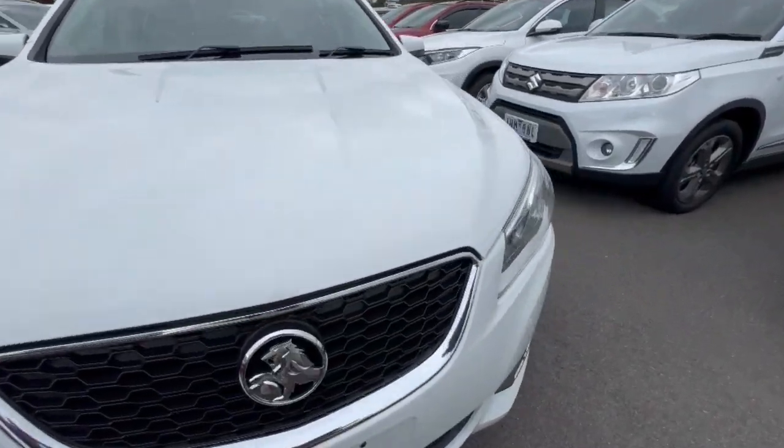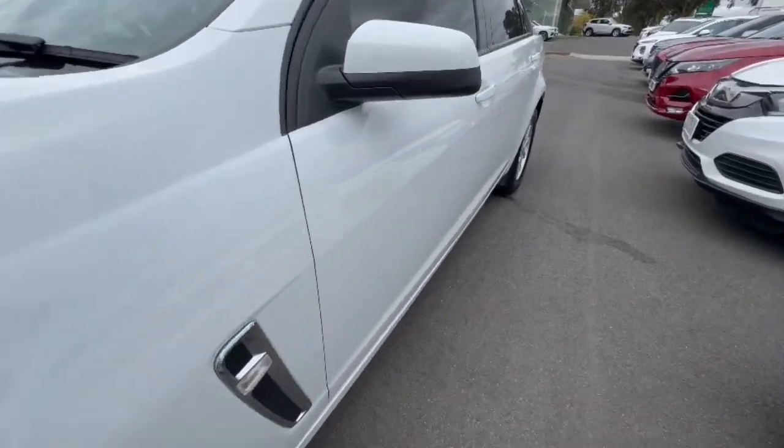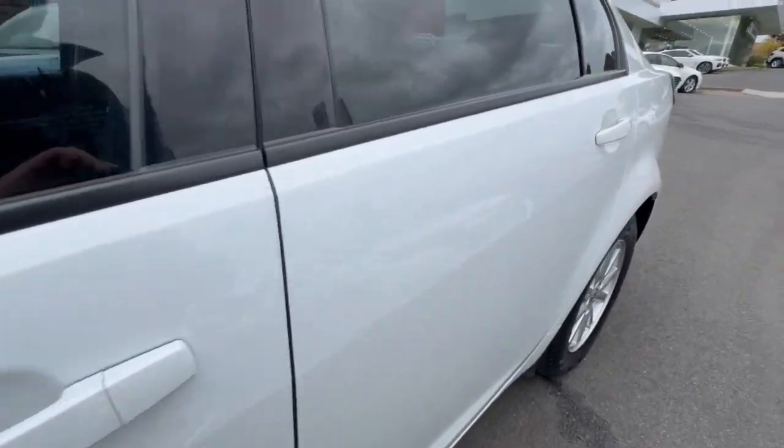G'day guys, thanks for checking out our Holden Commodore VF Evoke that's just arrived. This one's finished with the white projector style headlights and it does have tinted windows.